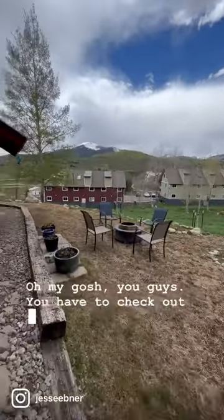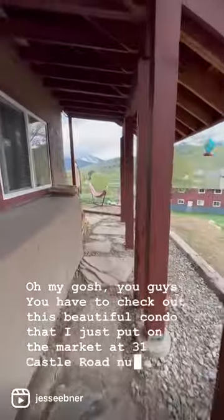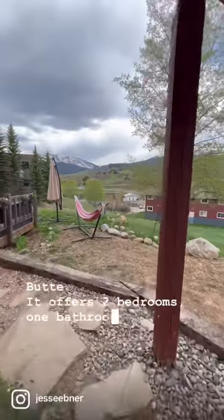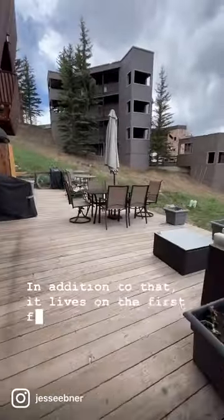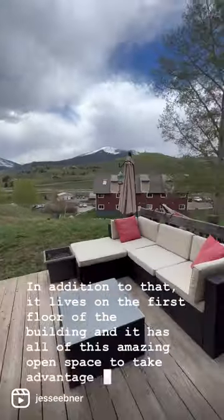Oh my gosh, you guys, you have to check out this beautiful condo that I just put on the market at 31 Castle Road, number one in Mount Crested Butte. It offers two bedrooms, one bathroom, and has been beautifully updated. It lives on the first floor of the building and has all of this amazing open space to take advantage of.